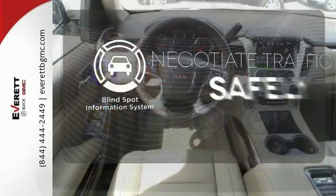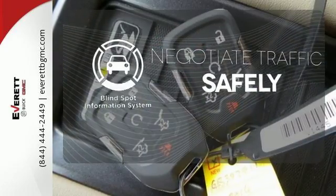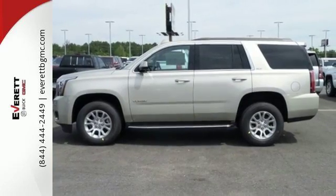Safety comes from being aware of your surroundings, and for that, the blind spot indicator can't be beat. Well built, well liked, and well up to the task — this Yukon is ready for your test drive today.